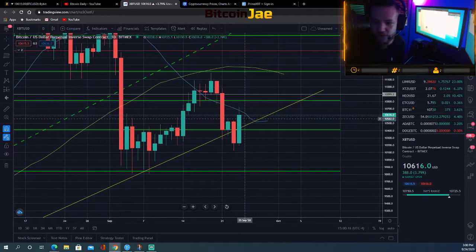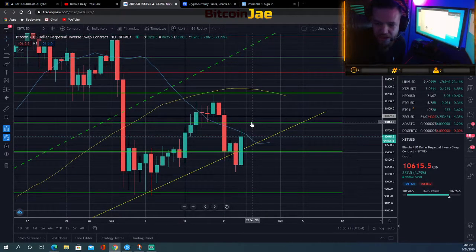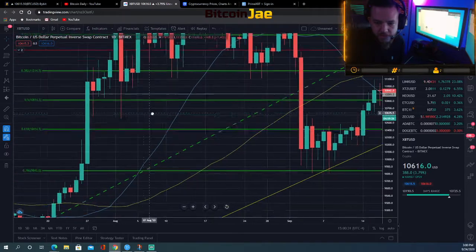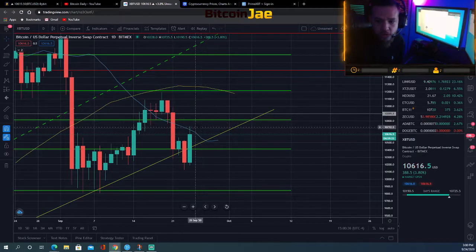If we're looking for an entry, we're looking to enter closer to the support at the ten thousand five hundred to ten thousand four hundred range. If not, then we're looking for a breakout entry above ten thousand eight hundred, which is above the fifty percent Fibonacci level. Those are basically the two trades we're looking at in Bitcoin at the moment.